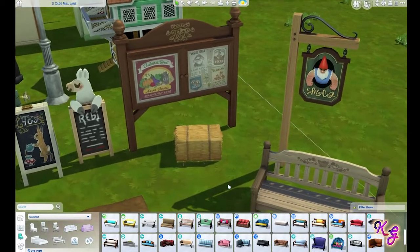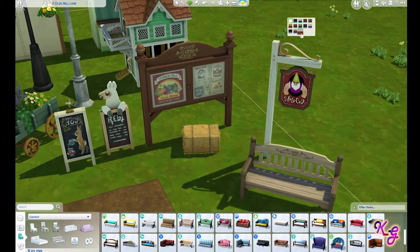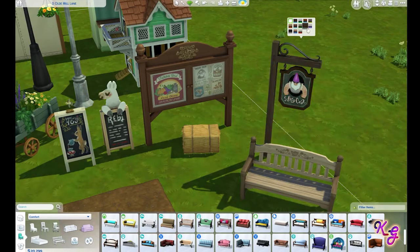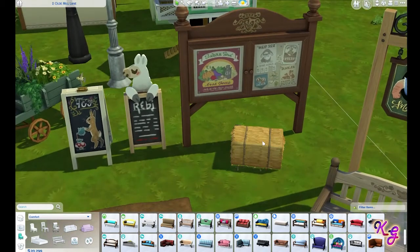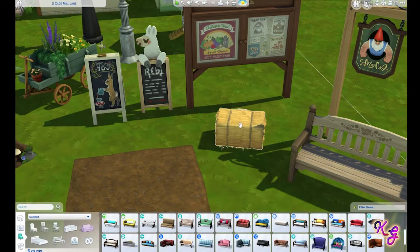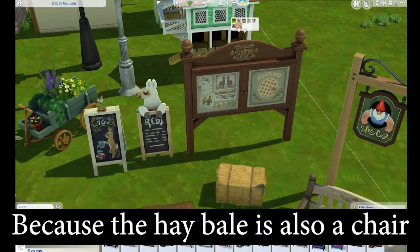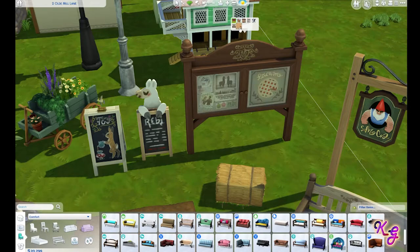Some signs over here — I like the gnome, it's adorable. It only changes the gnome's color though. I love that we get a hay bale; I kind of wish they gave us both a square and round, but it's cool. Oh, this one does change the pictures — I like when they change the pictures and give us some options. I wish the gnome sign changed more than just the color.